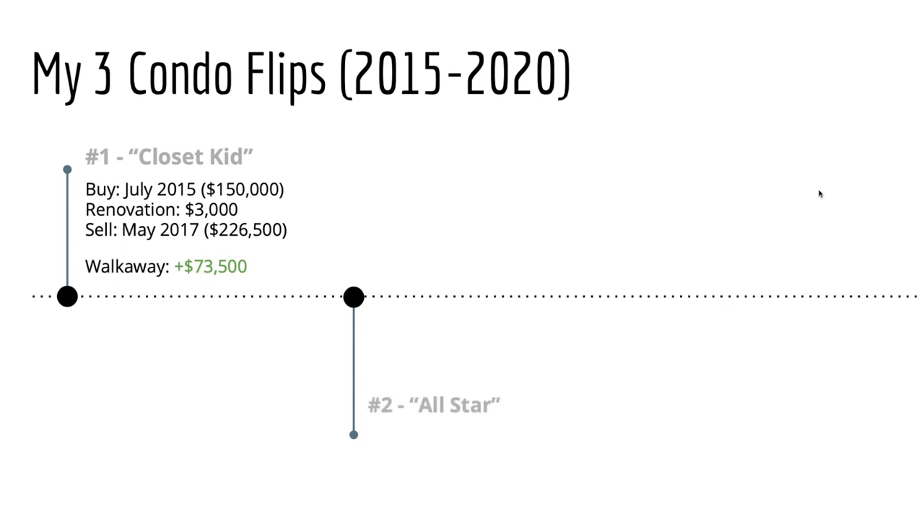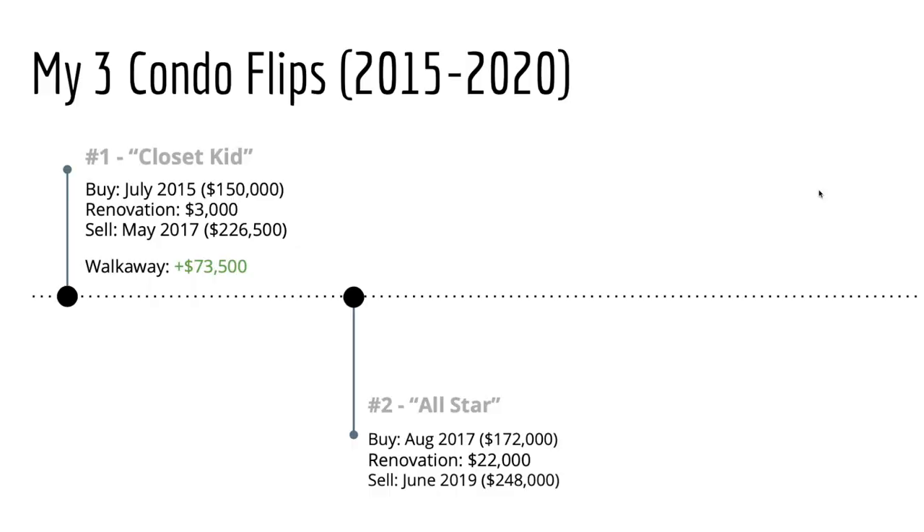I bought this property in August of 2017, just a couple of months after I had sold my first property, and I purchased it for $172,000. For my renovation budget, I did go a little bit over from what I had planned, but I allocate the cost of tools into this cost — that was a huge expense buying so many new tools. I was able to sell that property again in just under two years. My sale price was $248,000, and my walk away profit comes out to just over $54,000.